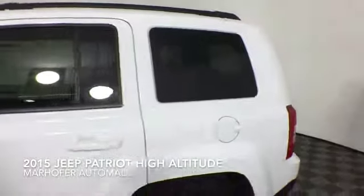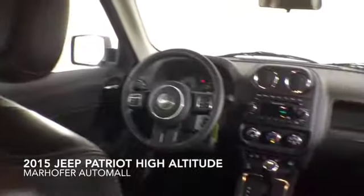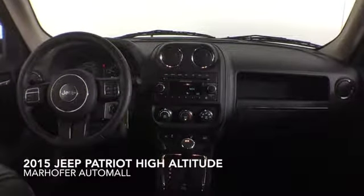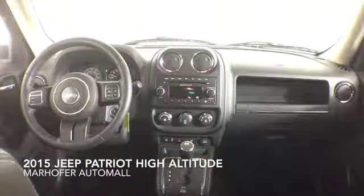Additional features include a moon roof, heated seats, powered driver's seat, a remote start, and a four-speaker audio system. This Jeep Patriot High Altitude comes complete with premium leather interior and a dealer warranty.